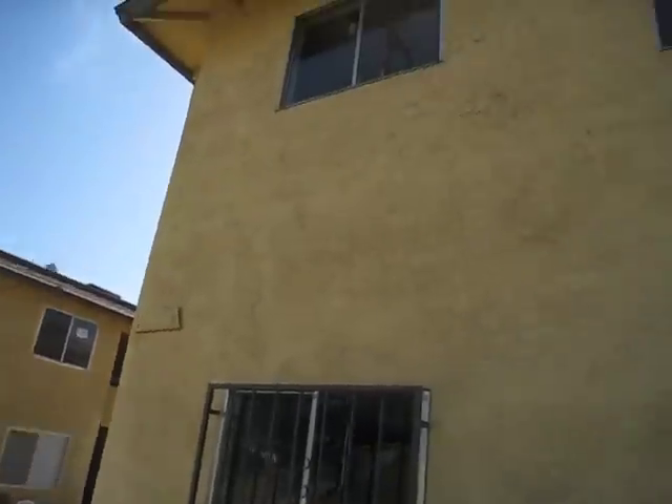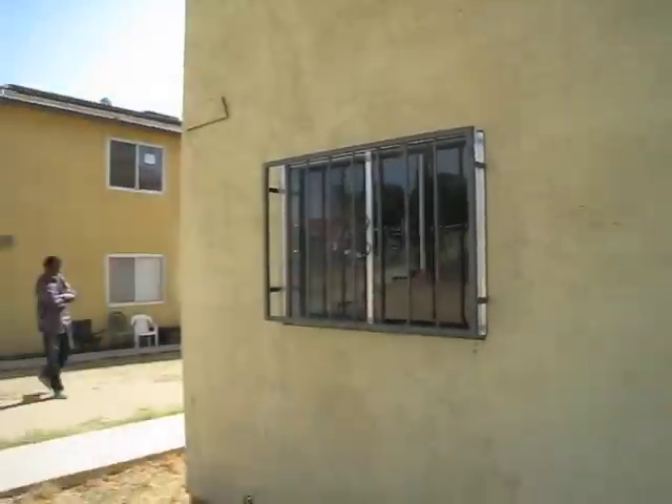Hey guys, this is Keith Wasserman with Gelt Inc. We're going to be walking through Bernard right now — it's our newest acquisition. It's a fourplex, all one-bedroom, one-bath units. We needed to add a little variety to our mix. Damon is going to be walking through and inspecting the units and creating a budget. We always create a budget to stay on point.